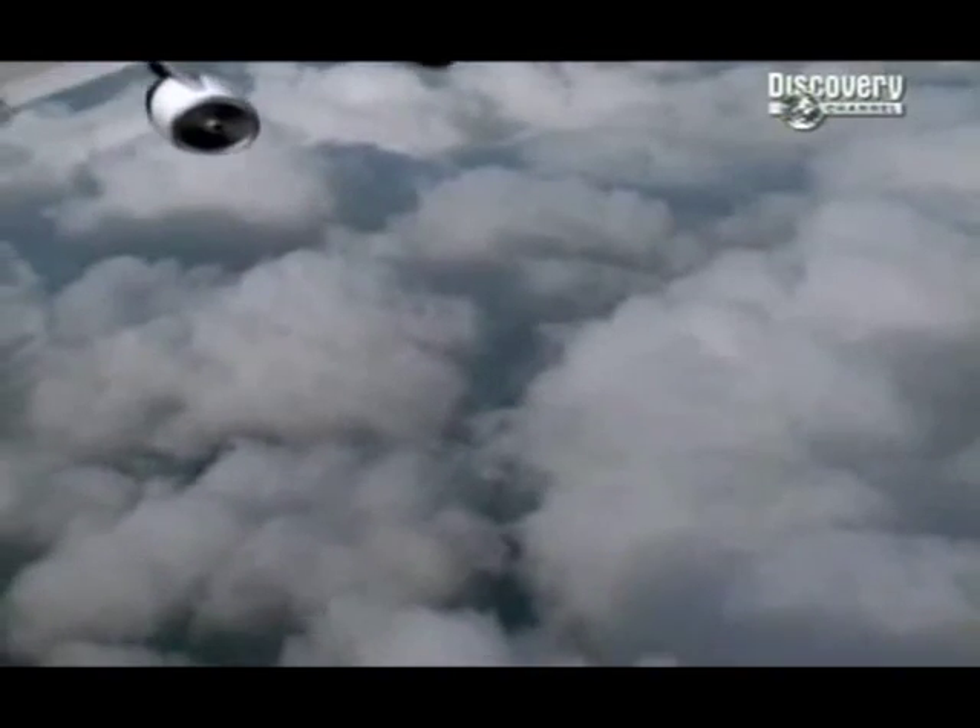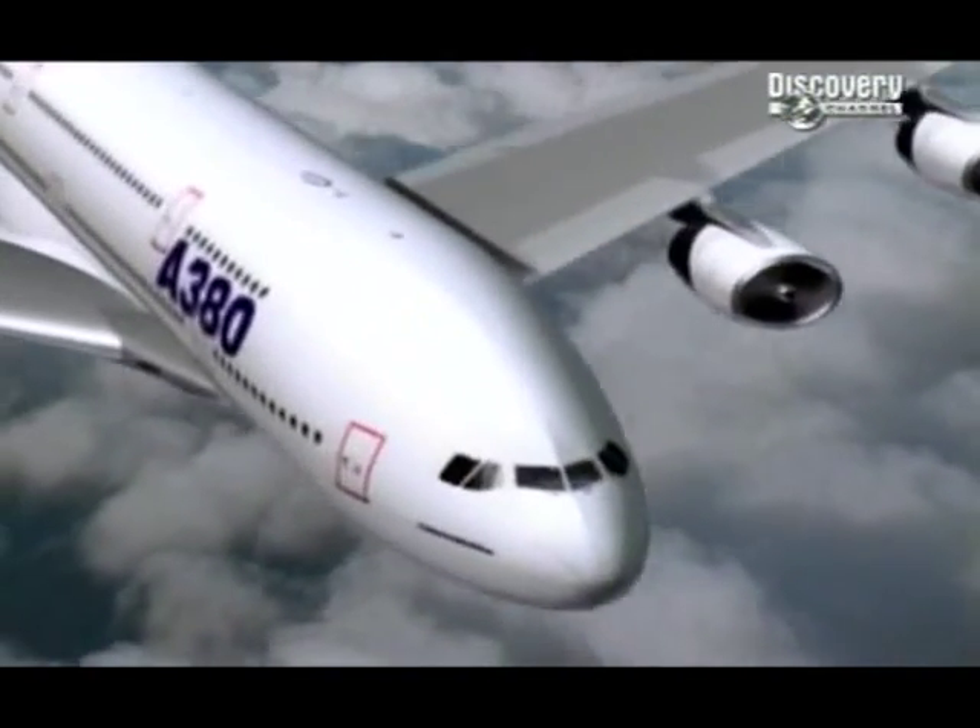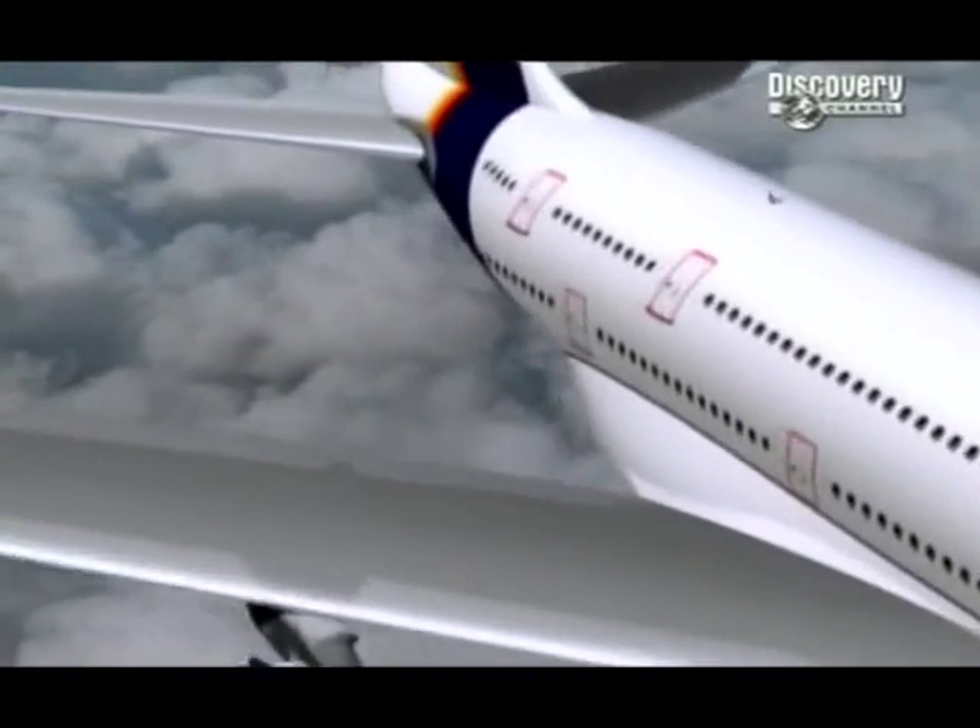But Airbus have an answer to those problems. Airbus say: let the airlines decide — and the airlines have decided. They've voted with their checkbooks and ordered more than 130 examples already. And at $285 million a pop, well, you do the maths.